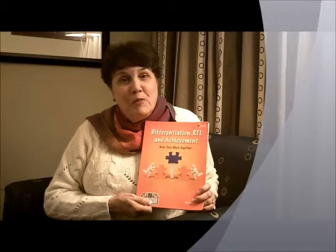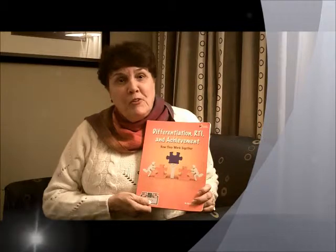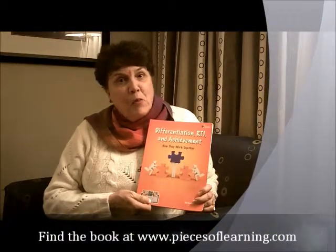Hello, I'm Carolyn Coyle, and I'm an educational consultant and author with Pieces of Learning. I'd like to tell you about this book, Differentiation, RTI, and Achievement: How They Work Together.